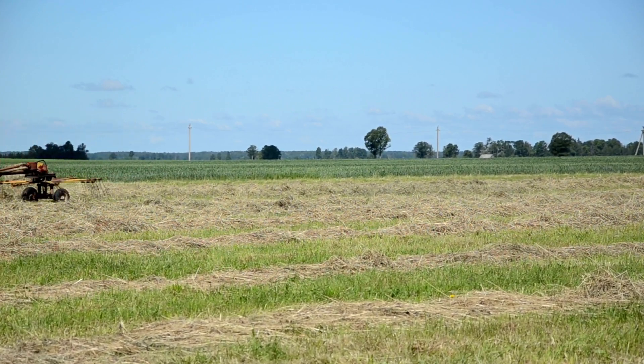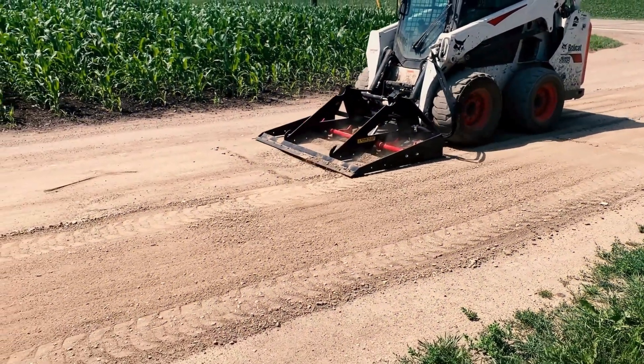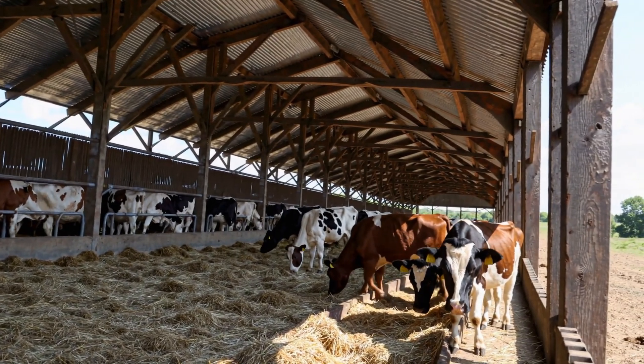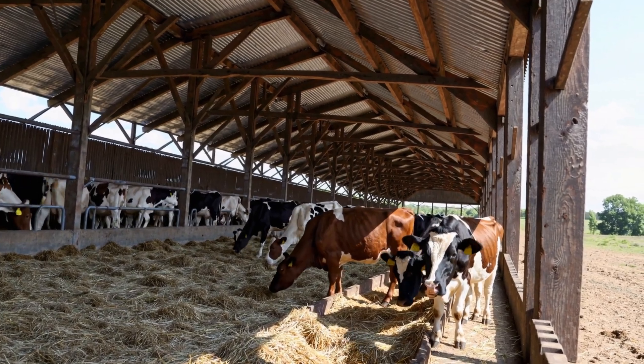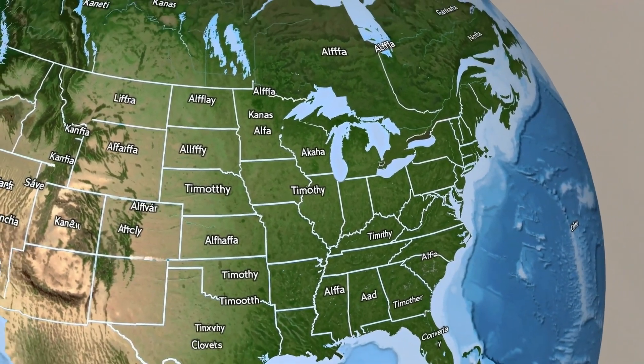In the southeast, you've got all that warmth and humidity, and they're growing different types of hay down there — Bermuda grass, things like that. Down there, the focus is on managing the pastureland and making sure the livestock have enough shade to stay out of the sun. It really all comes down to adapting to whatever that environment throws at you.